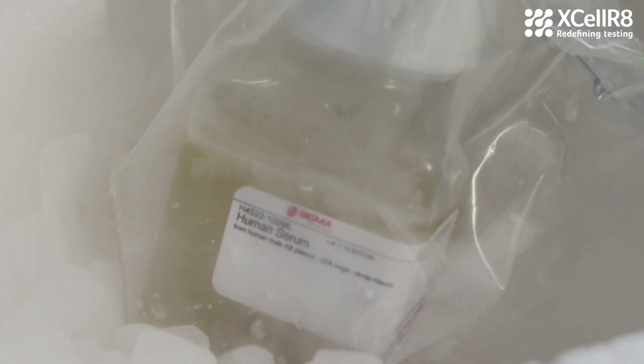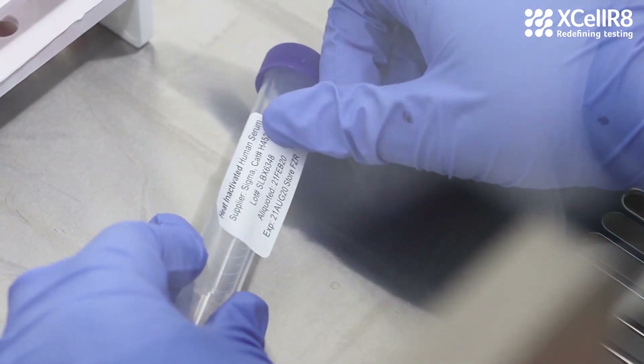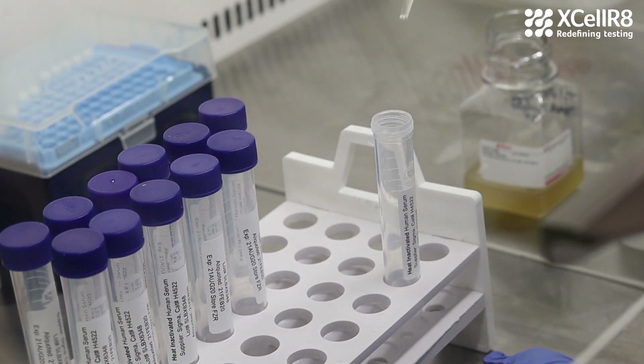It's important to keep in mind that the majority of in vitro tests performed around the world still use animal-derived components, such as fetal bovine serum, posing issues for both ethics and scientific relevance to humans. At Accelerate, we've adapted the methods to animal product-free conditions.